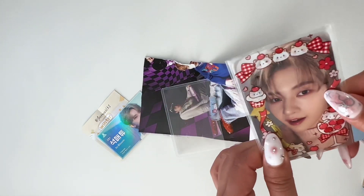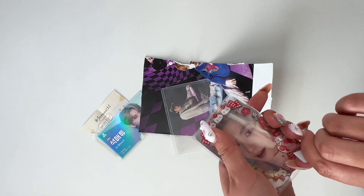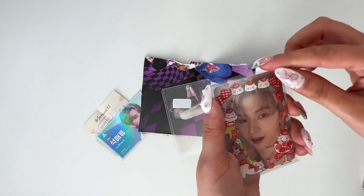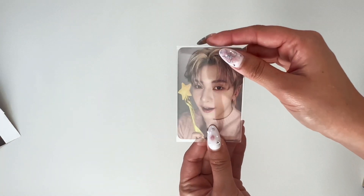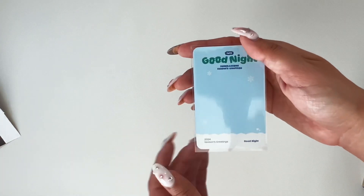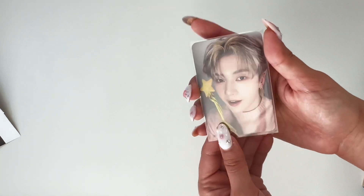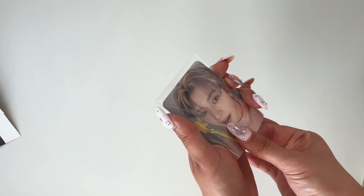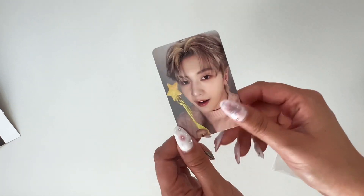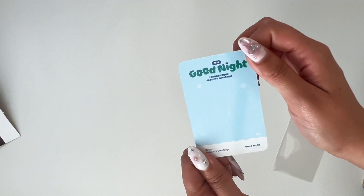I like the top loader and the penny sleeve — that's so cute. Usually I told myself I wasn't gonna get merch stuff including Seasons Greetings, but this is so cute. So we have Matthew holding a wand and there's 'Season's Greetings, Good Night.'